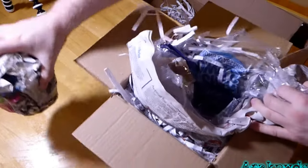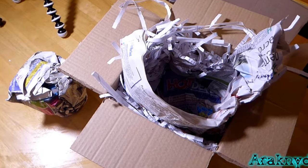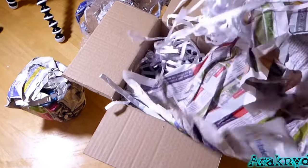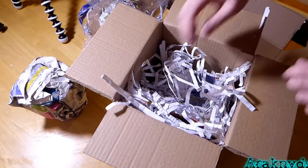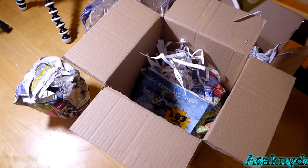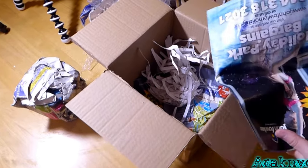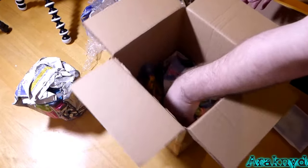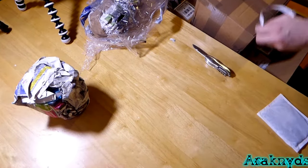I'm guessing this package here is the Megaphobema robustum, and this smaller group must be my mystery box. Just want to clear the rest of the box - don't want to throw away a live spider. Oh, this is the heat pack - still feels pretty warm. They were shipped 24-hour delivery; I think they were posted about 4pm, and the package arrived a little after 8am. So they've only been with Royal Mail for 16 hours.